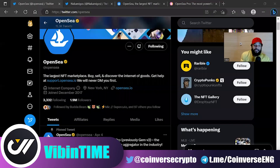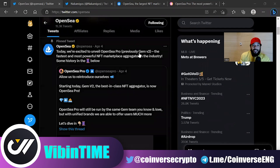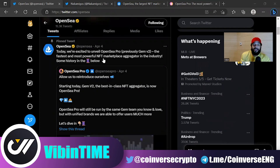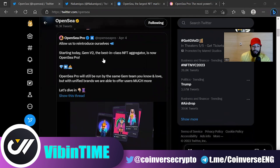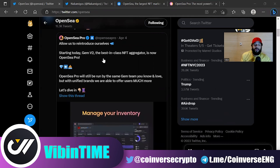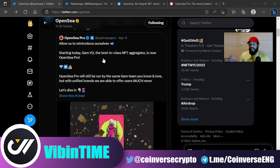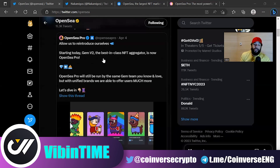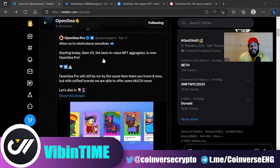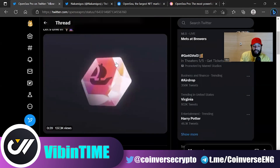Coming over to the OpenSea page right now on Twitter, you can see they announced OpenSea Pro — previously GMX2 — the fastest, most powerful NFT marketplace aggregator in the industry. There's a thread below you can jump into and go through what they're talking about. This is going to give you that alert-type experience where you can check blockchains to see what collections are on what chain, all in one place.